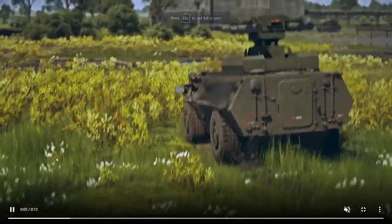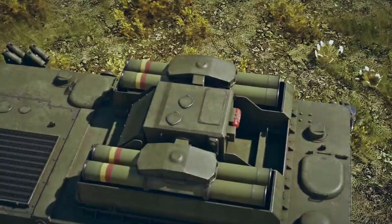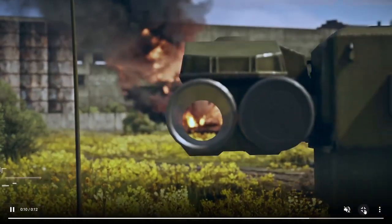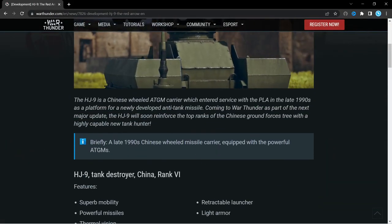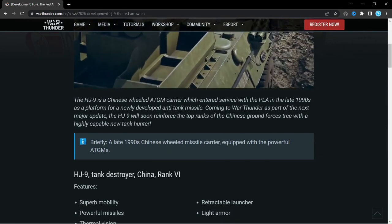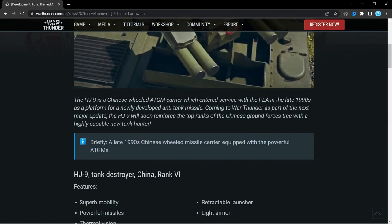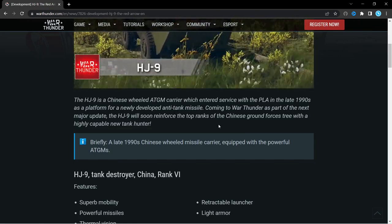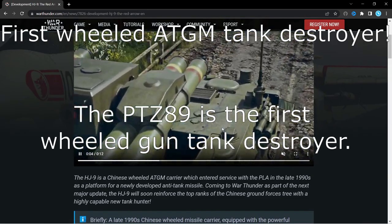Hello everybody, Trenno here, and today we've got ourselves another death block — the HJ9, basically a Chinese wheeled anti-tank guided missile carrier, or tank destroyer. As I say, this ATGM carrier entered service with the People's Liberation Army in the late 1990s as a platform for a newly developed anti-tank missile. I think this is the first wheeled tank destroyer in the Chinese line.